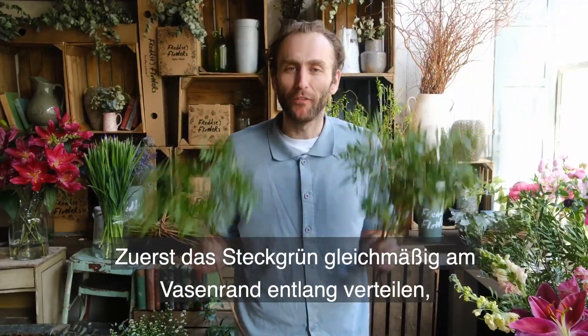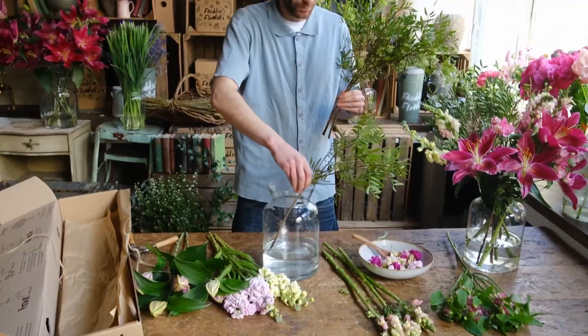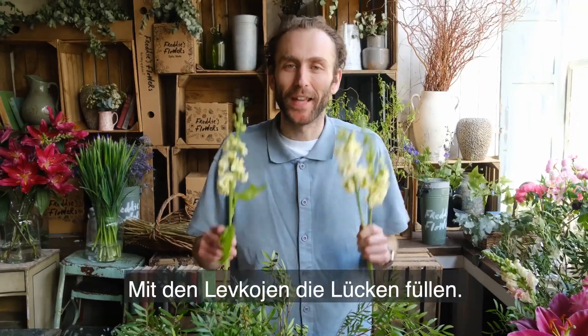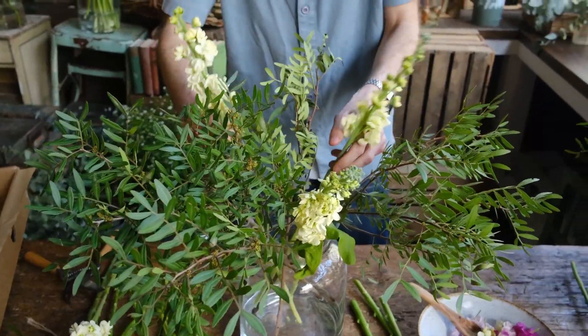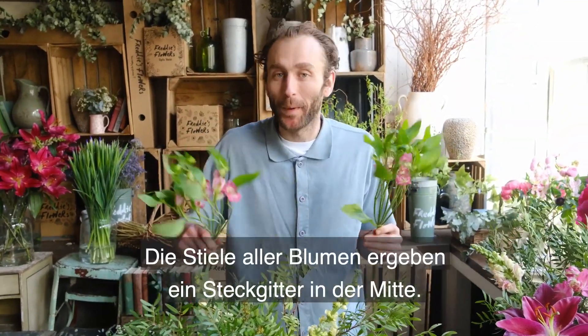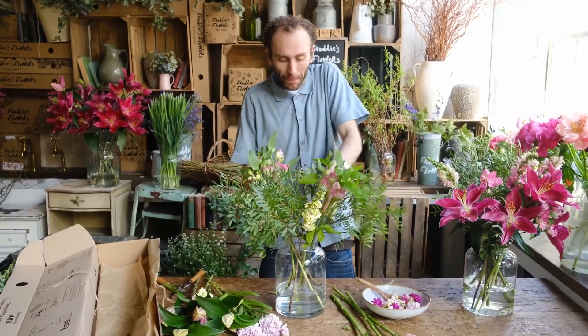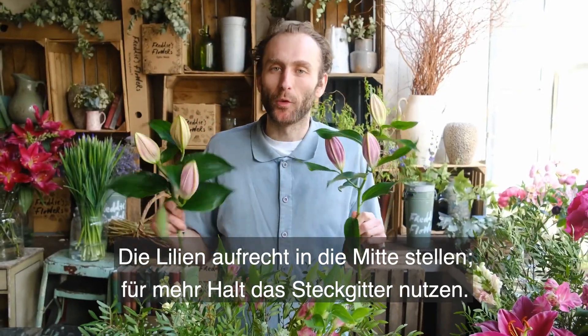Start with your lovely foliage arranged evenly around the edge of the vase, creating a nest. Fill the gaps with your stocks. Face your alstroemeria opposite each other — the combination of stems will create a structural grid in the middle. Stand your lilies upright in the centre using the grid for support.